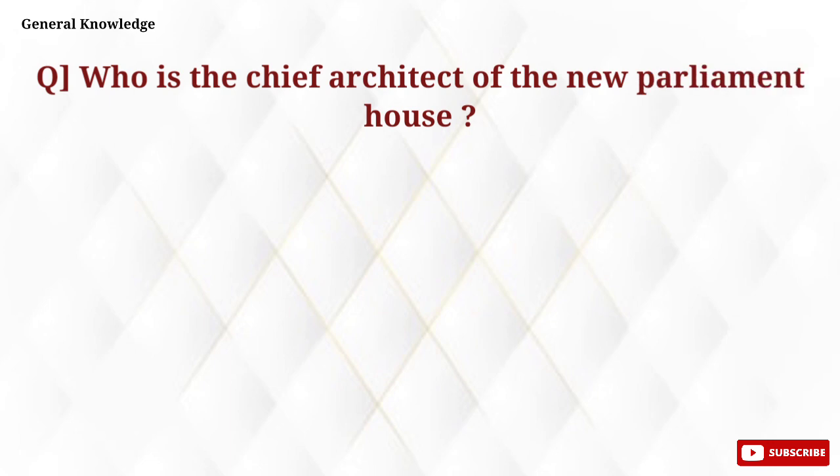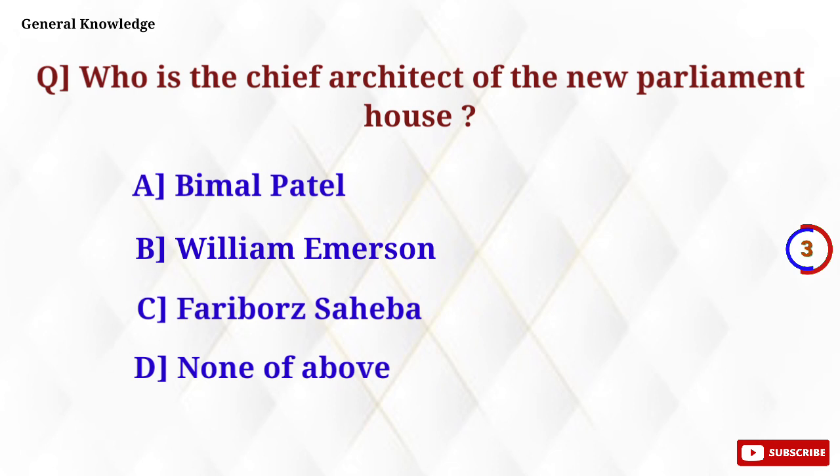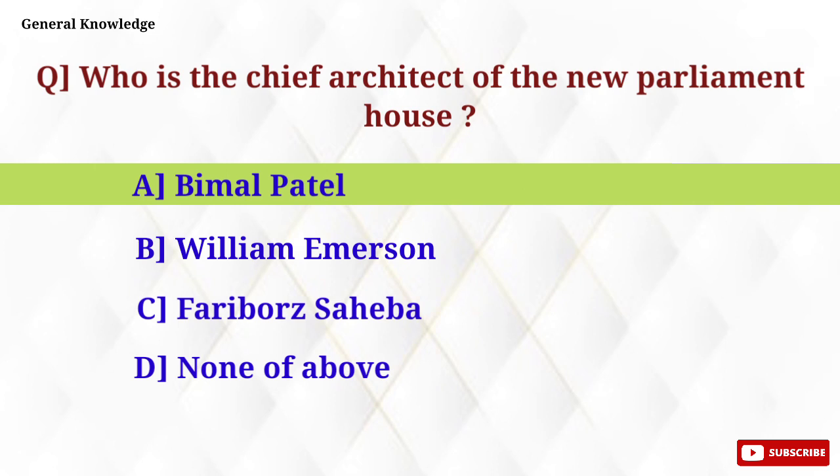Who is the chief architect of the new Parliament House? Option A, Bimal Patel, is the correct answer.